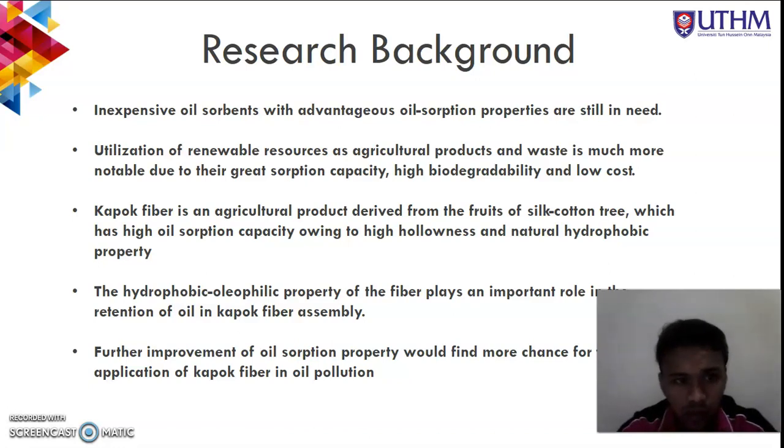Inexpensive oil sorbents with advantageous oil sorption properties are still in need. The utilization of renewable resources as agricultural waste is notable due to their sorption capacity, high value, degradability, and low cost. The kapok fiber is an agricultural product derived from the fruit seed of the cotton tree, which has high absorption capacities owing to its high hollowness and natural hydrophobic property.